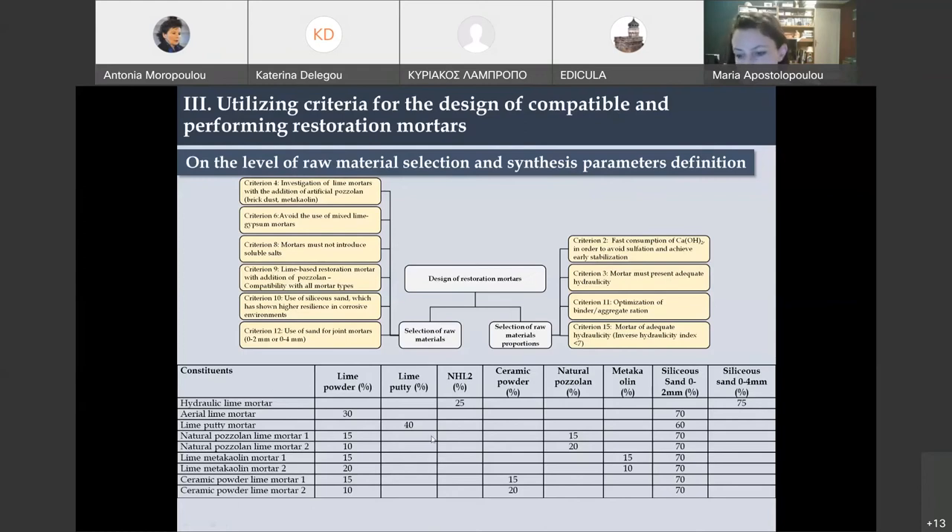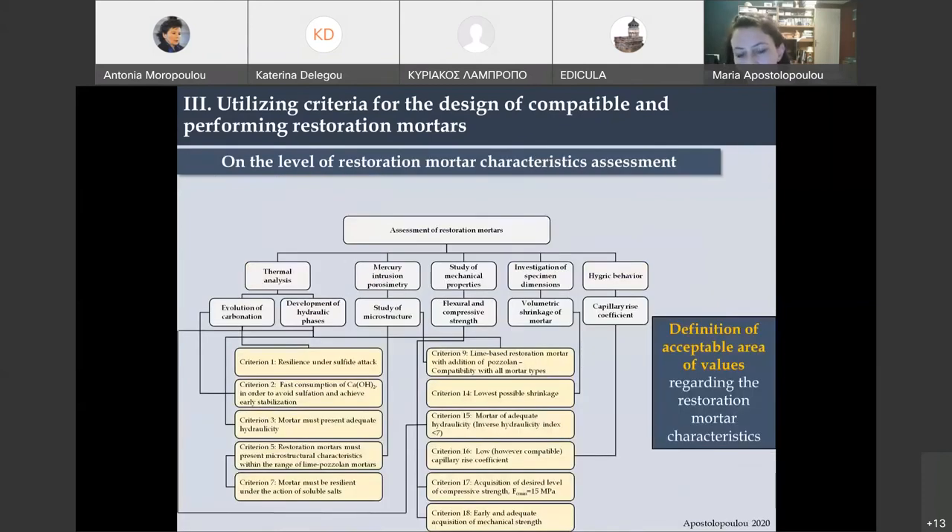We designed different mortars to compare and see which had the desired characteristics. We also produced two reference mortars — an aerial lime mortar and a lime putty mortar — just for comparison, knowing these would be unacceptable. The remaining criteria had to do with assessment of the restoration mortar after production and hardening. These criteria defined an area of acceptable values regarding restoration mortar characteristics. By conducting thermal analysis, studying microstructure, mechanical properties, shrinkage, and hygric behavior, we had criteria to know which mortar would be the best and be able to select it.